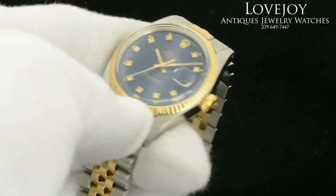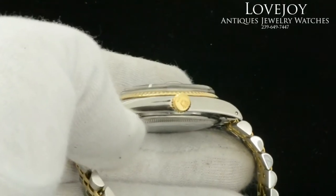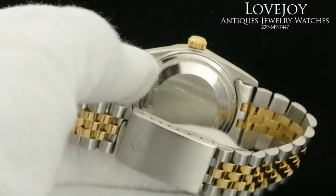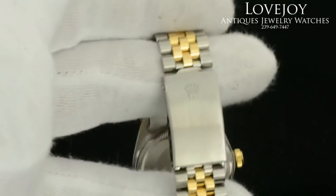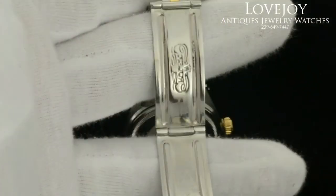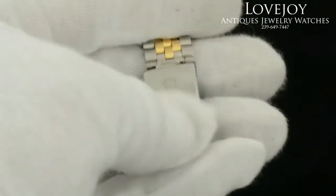It is a non-quick set Datejust with acrylic crystal. The Jubilee gold bracelet has been replaced with a high quality Italian made 18 karat and stainless steel bracelet. As you can see, it does retain the original Rolex Oyster clasp, and you can see the markings on the inside and out.